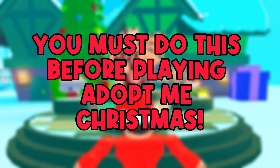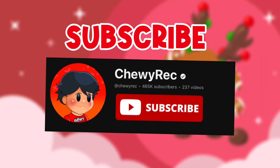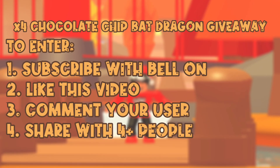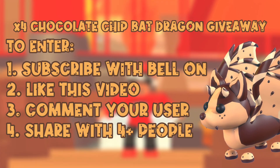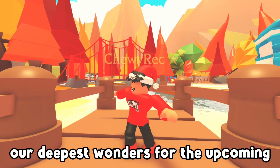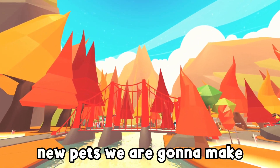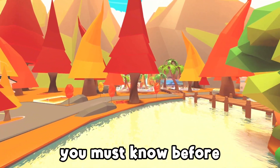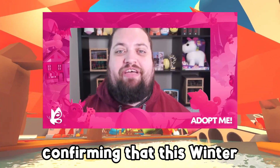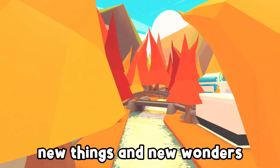You must do this before playing Adopt Me Christmas. Adopt Me have confirmed all of our deepest wonders for the upcoming week one of the Christmas winter update. We are gonna make sure you know everything you must know before playing this new update. Starting off, Jesse has confirmed that this winter event will go over a duration of 5 weeks, which means each week we will be met with new things and new wonders.